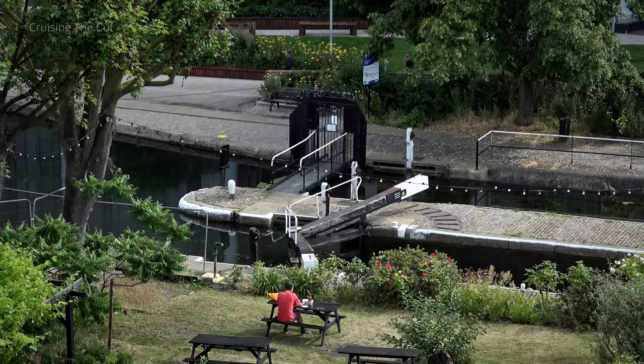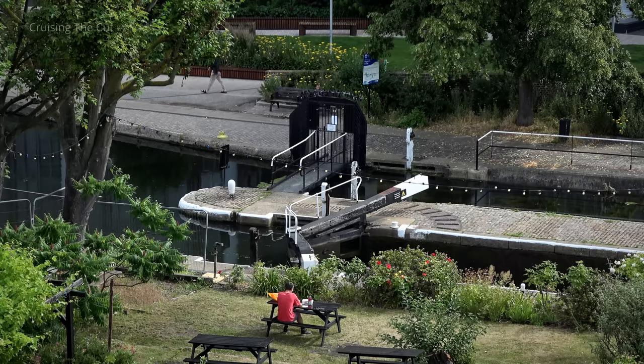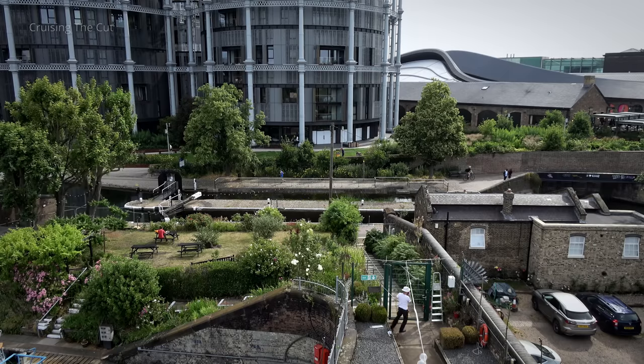There are twelve locks along the route, one of them immediately outside the basin, which also boasts a superb secret garden for members of the club.